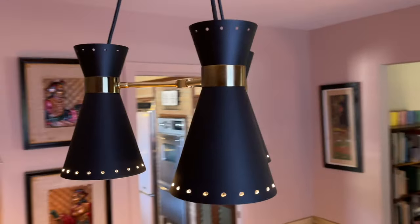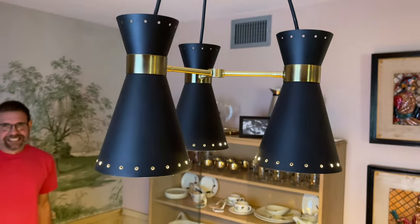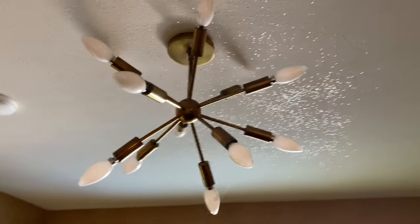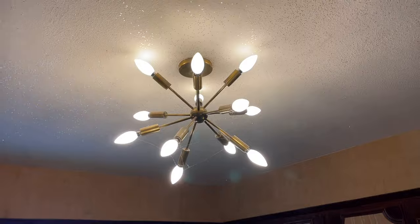Look at that — a little perfect trio. I call this bikini lamp style, don't you? Five, four, three, two, one. Isn't that gorgeous?